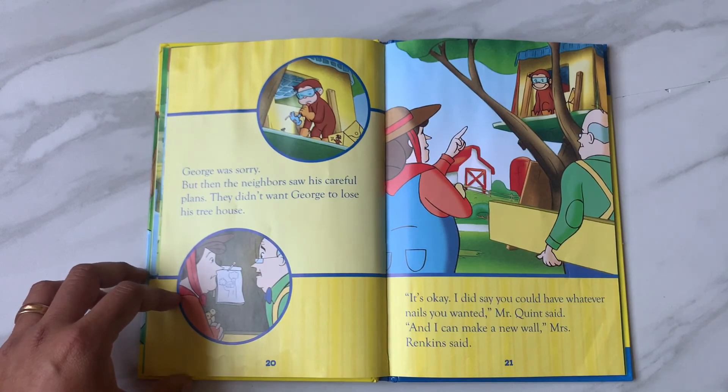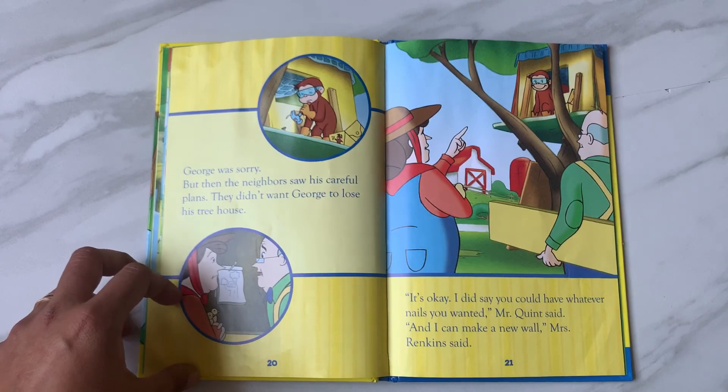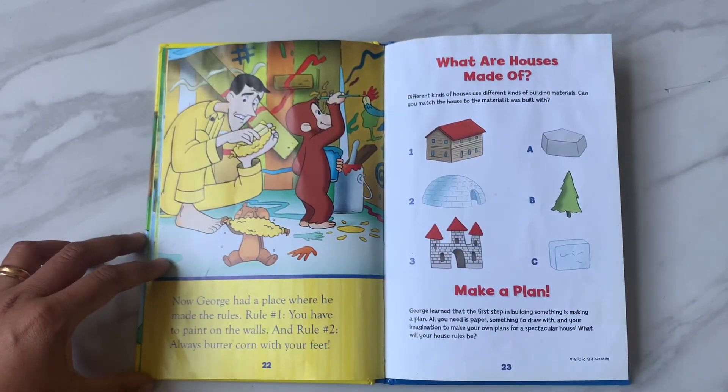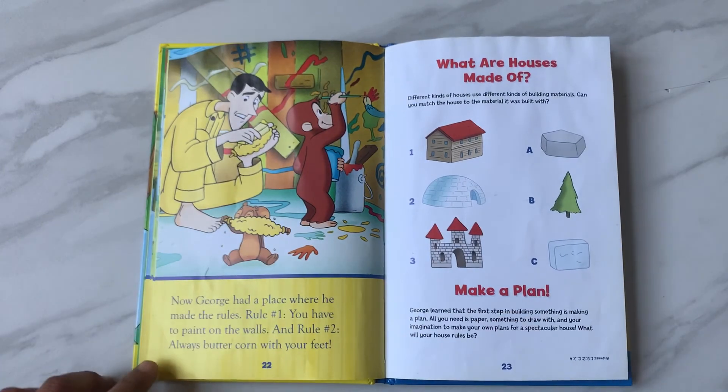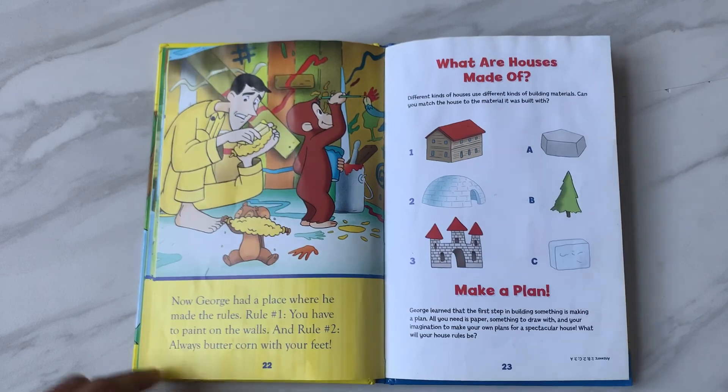'It's okay. I did say you could have whatever nails you wanted,' Mr. Quint said. 'And I can make a new wall,' Mrs. Rankins said. Now George had a place where he made the rules. Rule number one: you have to paint on the walls. And rule number two: always butter corn with your feet.